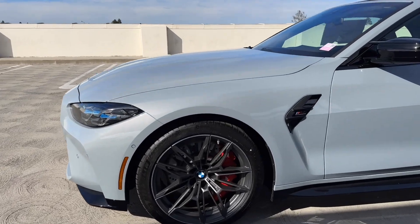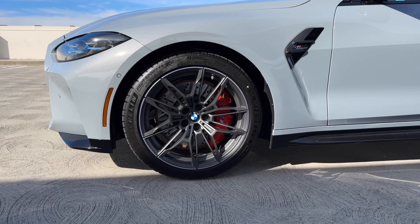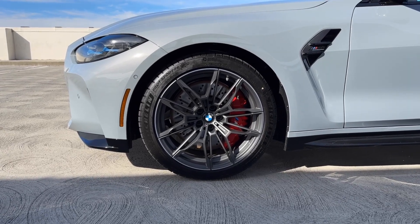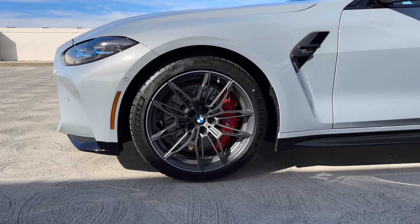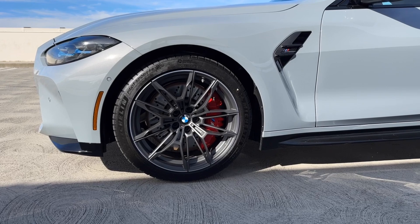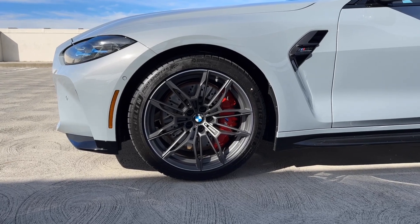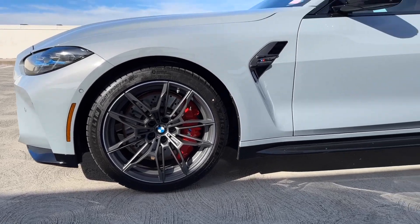Moving over to the side, we've got the Style 825M wheels in Orbit Gray, basically bicolor as well. I think these are my favorite wheels — not necessarily the color, but I think they complement the Brooklyn Gray paint really well. We've also got the red M Compound brake calipers as well as the Michelin Pilot Sport 4S tires — a tire lottery win, if you will.